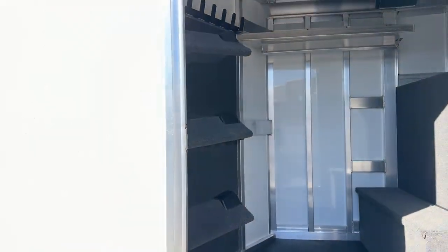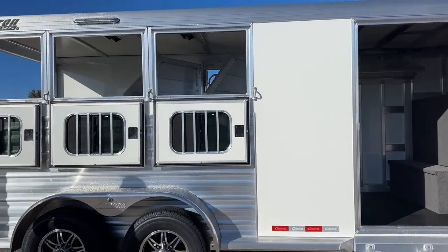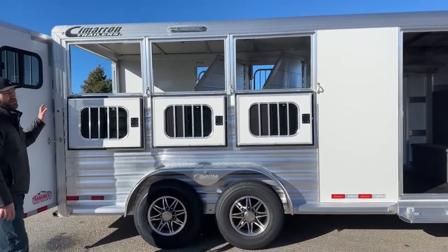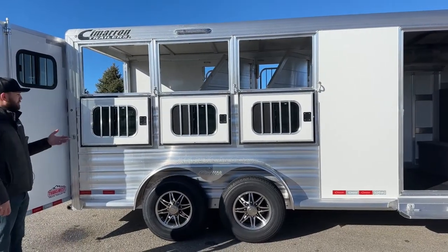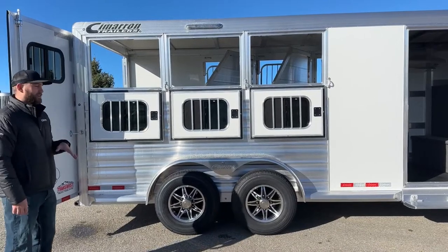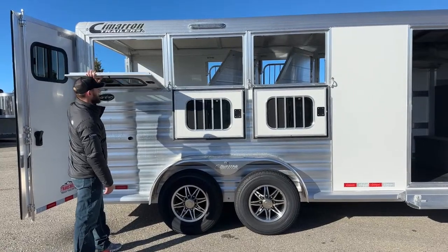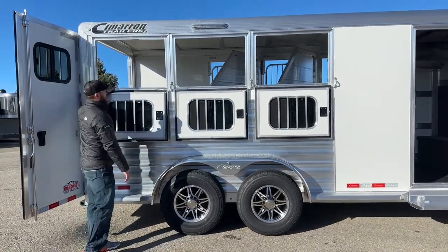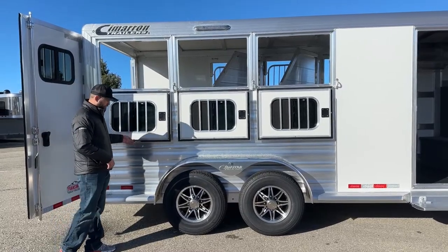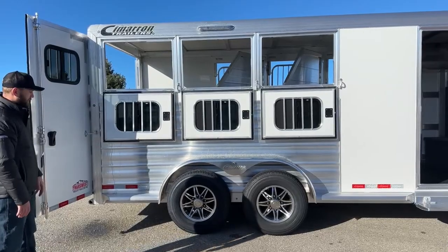Working our way down the side — pretty standard trailer. One upgrade we did that is not standard is we have drop windows on our hip side. Cimarron standard is going to be sliding-type windows on hips, so this has a pretty decent upgrade — we have drops on our head and hip side, really maximizing the airflow in this trailer. They're the same drop windows you always see on Cimarron's head side, with the exception that you're not going to have gel bars in between because your horses aren't going to stick their heads out the wrong side.